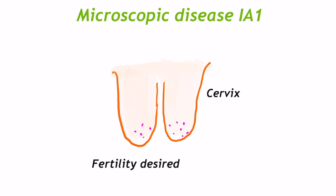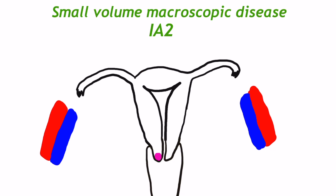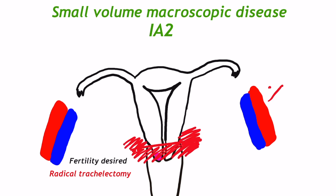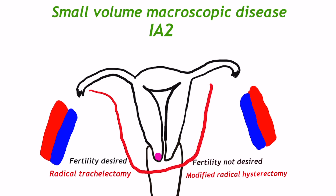In case of microscopic disease (Stage 1a1), if fertility is desired, conization can be done — removal of a cone of cervix including ectocervix and endocervix. If fertility preservation is not needed, as in elderly women, extrafascial or simple hysterectomy is done. In case of small macroscopic disease (Stage 1a2), if fertility preservation is needed, radical trachelectomy is done — removal of the cervix with paracervical and parametrial tissue with pelvic node dissection. If pregnancy is not desired, modified radical hysterectomy with pelvic node dissection is done — called Wertheim's hysterectomy.